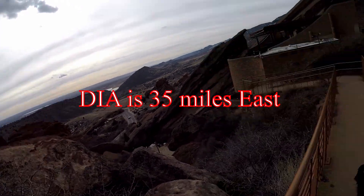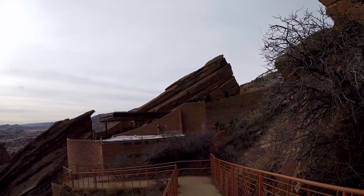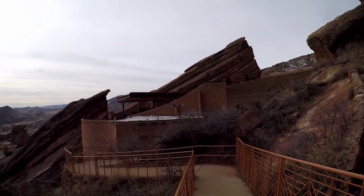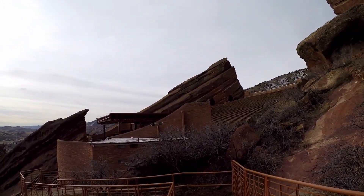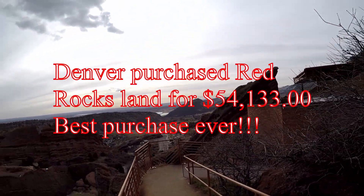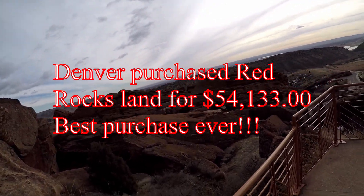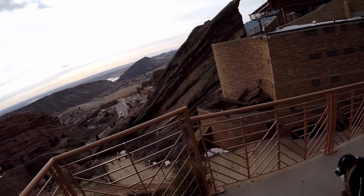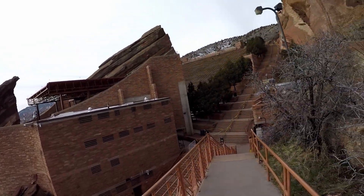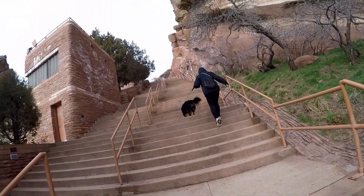And you can see all the way to DIA from here. Pretty much anywhere you look over this railing is a view. It's just unbelievable.